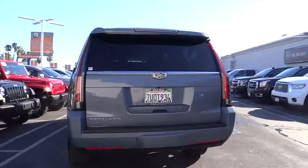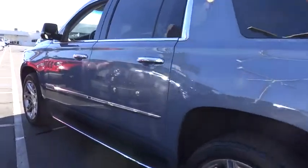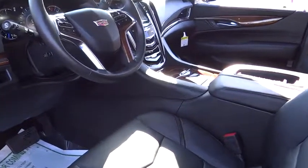This vehicle has less than 20,000 miles. Here are some of this vehicle's great options: traction control, steering wheel audio controls, keyless entry, navigation system, power passenger seat, remote engine start, anti-lock braking system, power liftgate, tow hitch, stability control.